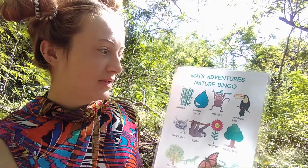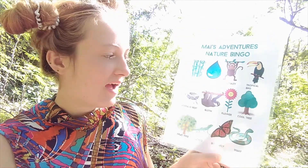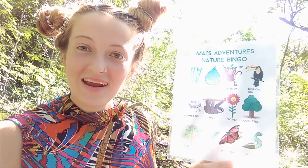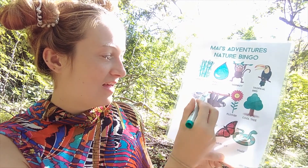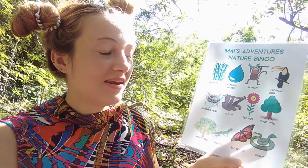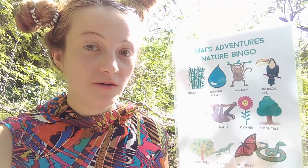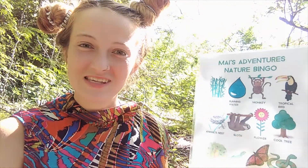Hey, I'm May from May's Adventures and today I'm going to explore nature and see what I can find. I'm playing nature bingo — I want to find all of these things in nature and then tick them off. See how many I get and if I win, bingo! Nature bingo — the most fun bingo there is. So let's go see what we can find. Let's start the nature bingo!